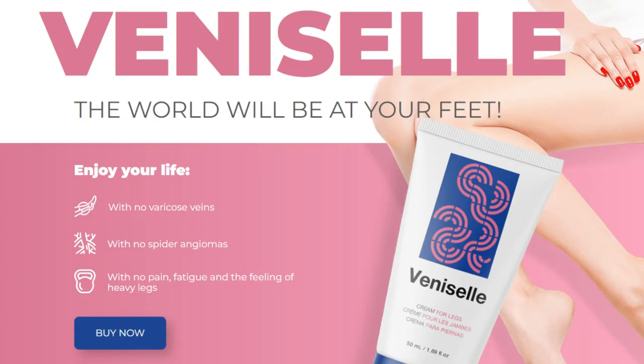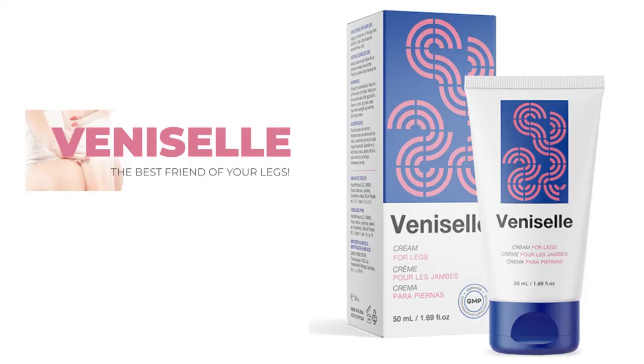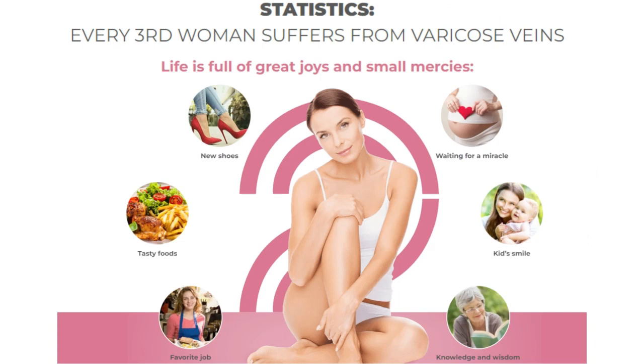The first thing you need to know about Venicell is: be careful with the website where you're going to buy Venicell, because Venicell is only sold on the official website. To help you, I left the link to the official website down below in the description of this video.